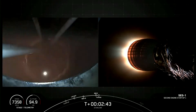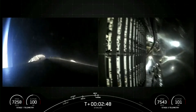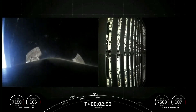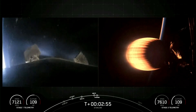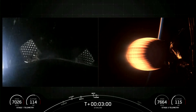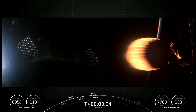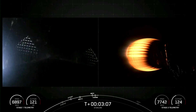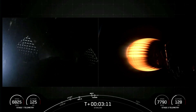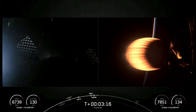We had successful MECO, stage separation, and SCS-1. We also just had confirmation of successful fairing deployment. We will be attempting to recover both fairing halves using our recovery vessel, Go Beyond. Both of the fairing halves that supported today's mission are flight-proven and flying for their sixth time tonight. The next major milestone coming up is entry burn on the first stage, which is one of the two burns it will go through to prepare for landing on our drone ship, Of Course I Still Love You.